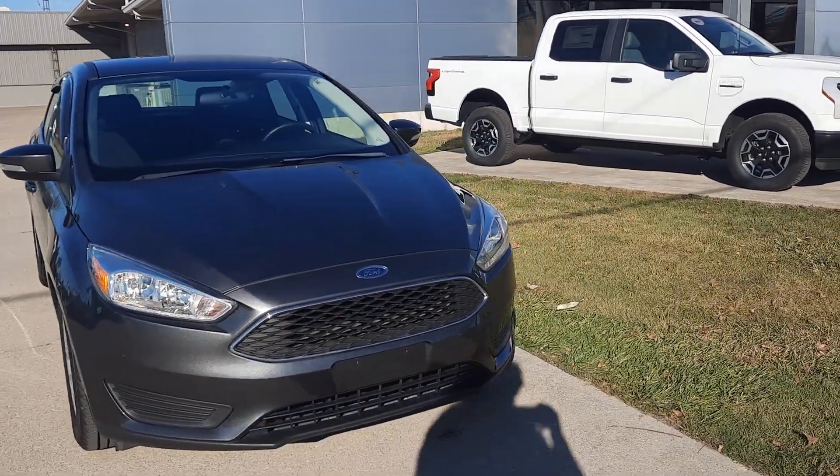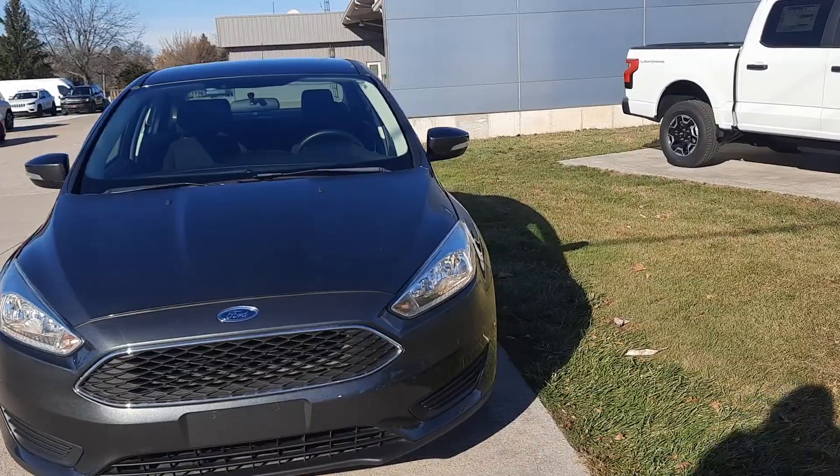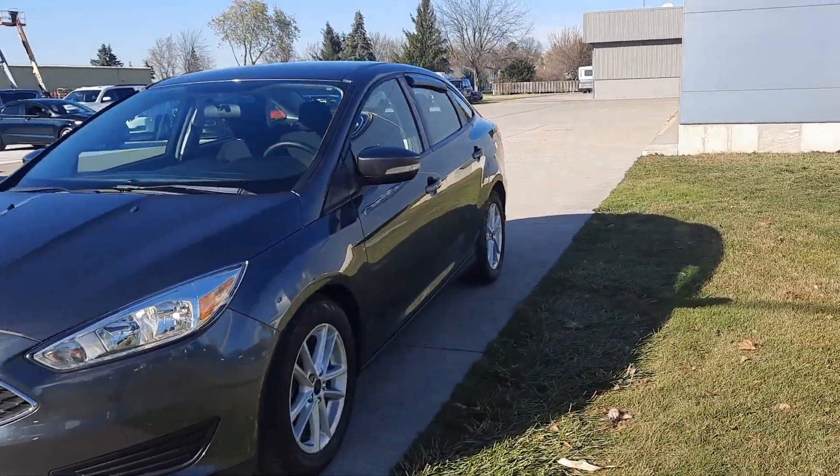Angel here at Terry Henricks Ford. I'm gonna take you on a quick walk around of this 2018 Ford Focus SE.